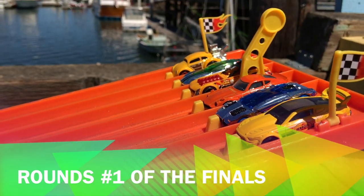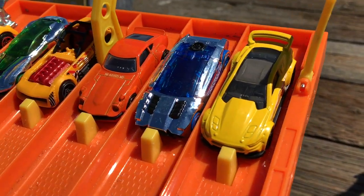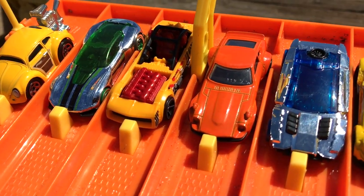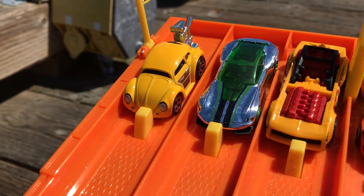Our finals will follow a modified best-two-out-of-three format. We will race all of our awesome finalists for three rounds. Each round we're moving the two slowest cars out. This is going to leave us with a head-to-head, car-to-car showdown for the title.